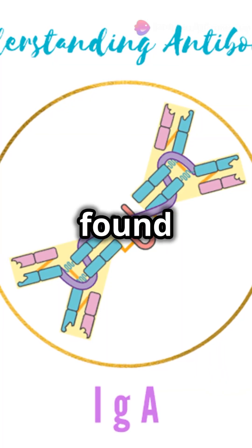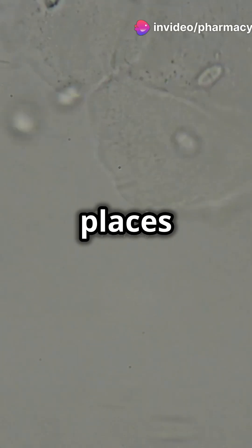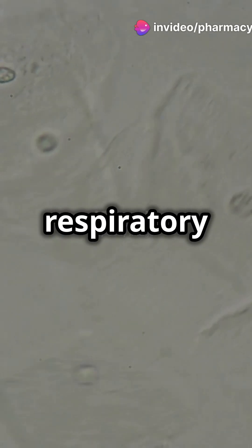Next, IgA, found in your mucous membranes. It's your first line of defense in places like the gut and respiratory tract.